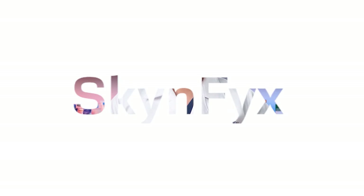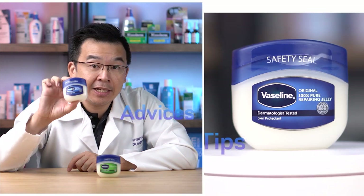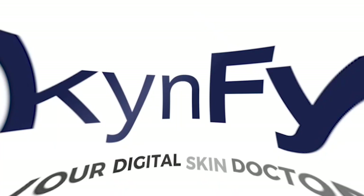Move over niacinamide — there's a new ingredient in town. In this video, we'll be sharing with you six benefits of using green tea extract in your skincare. I'm Dr. Inky, your digital skin doctor, and welcome to Skinfix, the platform where we educate you on everything regarding skin, skincare ingredients, and skincare products.